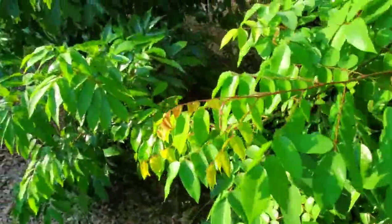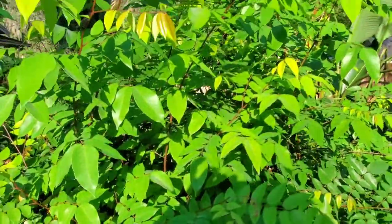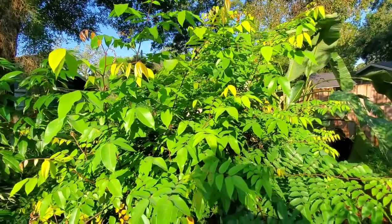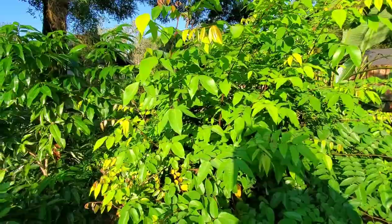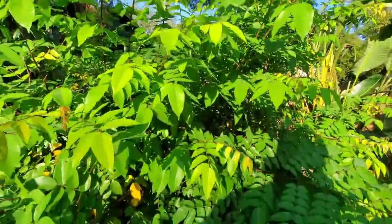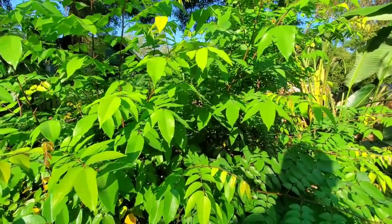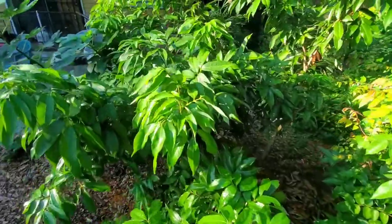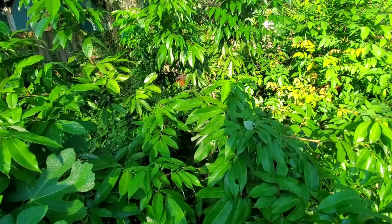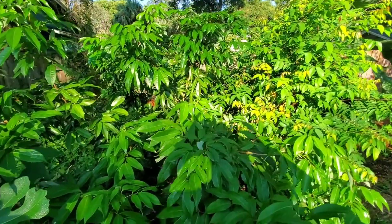The best thing that ever happened to this carambola tree is that it got crushed, because ever since it got crushed and opened up, it's just been doing great — everything's been doing great. Anyway, that's it for right now. I'm going to sign off and I'll be back maybe later this weekend.